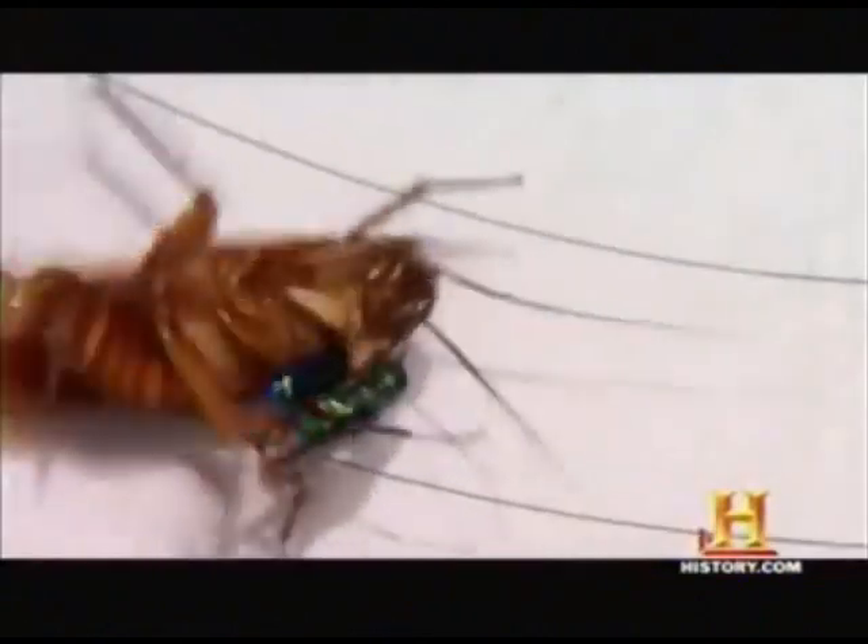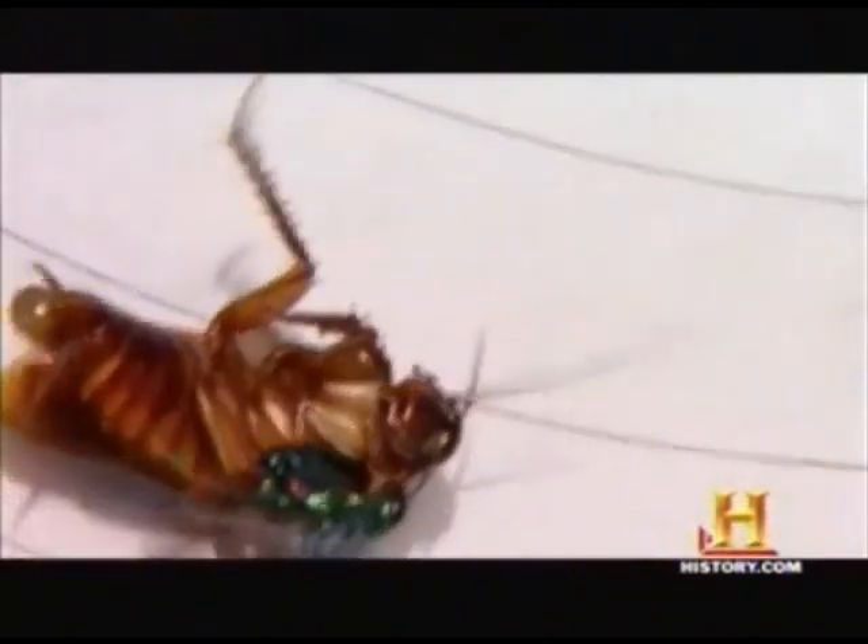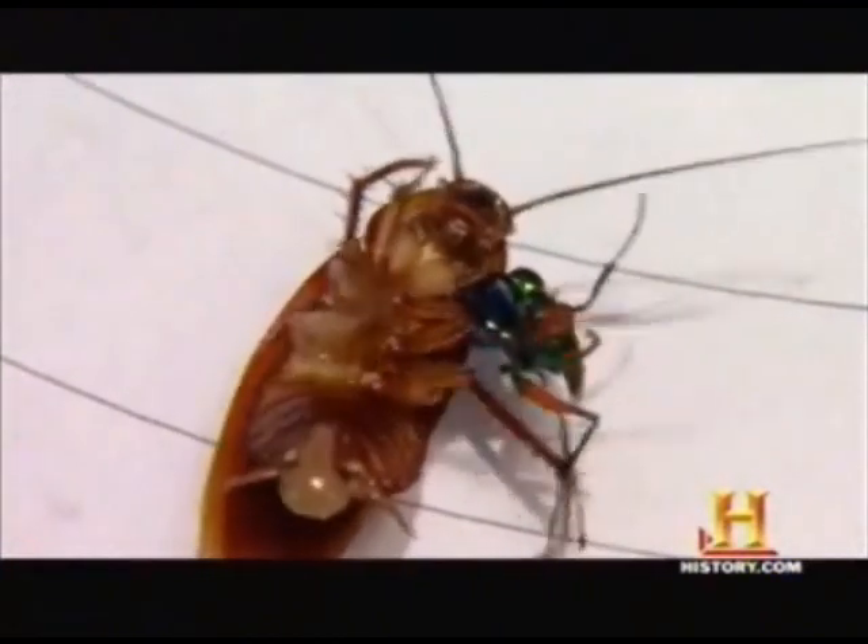The wasp's first sting is brilliantly strategic — just enough to disarm the roach. The first sting targets the central nervous system and causes a temporary paralysis of the front legs. Venom hits the roach's nervous system in between its front legs, briefly paralyzing them.